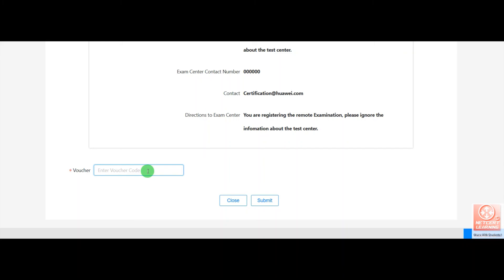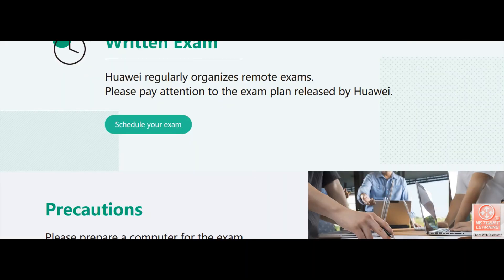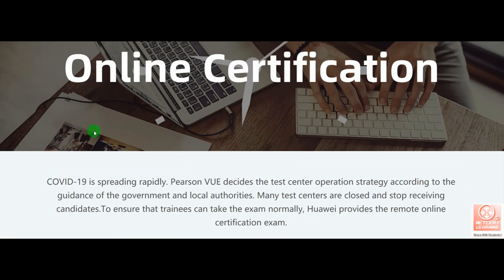There are multiple Huawei authorized learning centers that have exam vouchers available. If you need an exam voucher, you can contact us as well. NetCert Learning will arrange the voucher for you at a very low price — discounted vouchers are available for all HCIE exams. If you want any voucher, please contact us via email or put your email address in the comments. After entering the exam voucher, click submit, and the next process will begin. This is the complete process for registering your exam online. Please follow the website link shared in the description of the video.